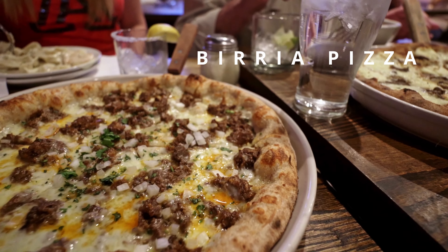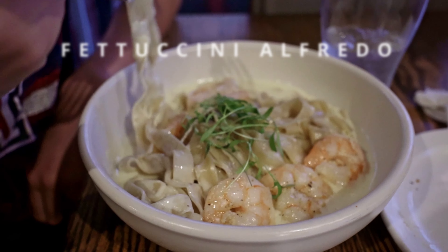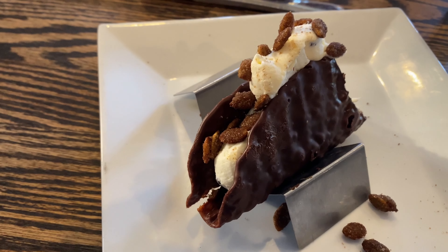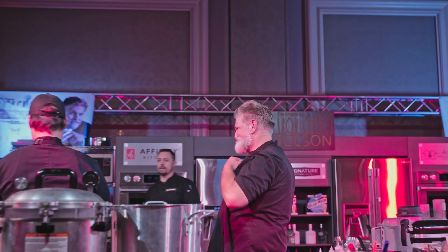Everyone has their favorite items on this menu, but our family has to get the birria pizza or the Figgy Stardust pizza every time we're here. My daughter loves the fettuccine alfredo, every appetizer is absolutely delicious — especially the tamale polenta and elote — and we always get the taconoli for dessert.